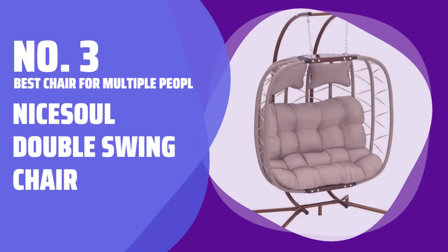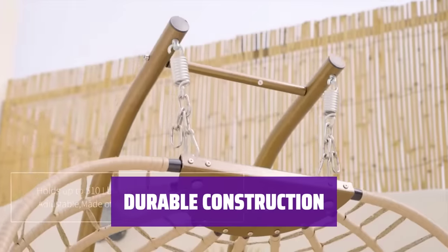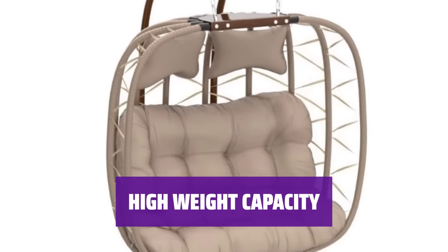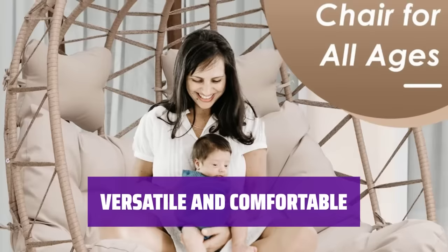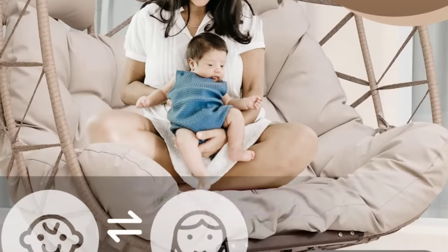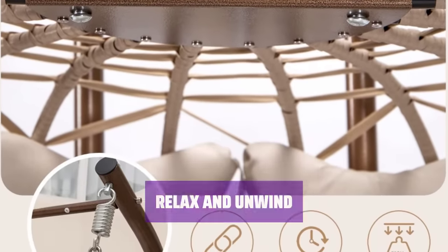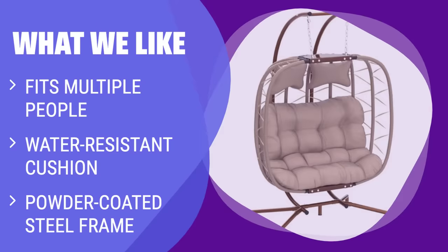Number 3: Best Chair for Multiple People — Nice Sole Double Swing Chair. This swing chair can fit multiple people at once, with the width of a small couch and a water-resistant cushion for indoor and outdoor use. The powder-coated steel frame and weather-resistant wicker provide stability and strength, ensuring no fear of damage during use. Featuring two spring-connected hooks for increased weight capacity and even distribution when multiple users are seated, making it perfect for gatherings or relaxation. If you need a swing chair for multiple users with stability and comfort, this double swing egg chair is the perfect choice.